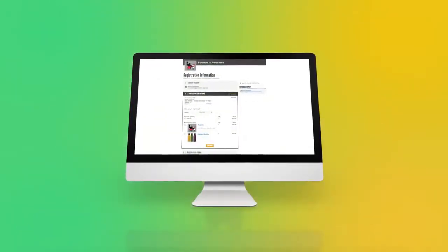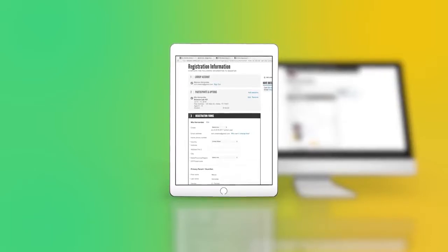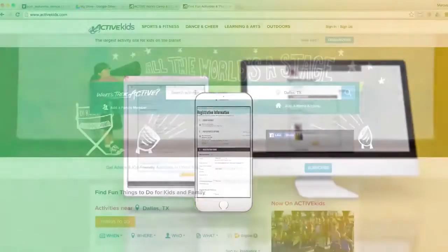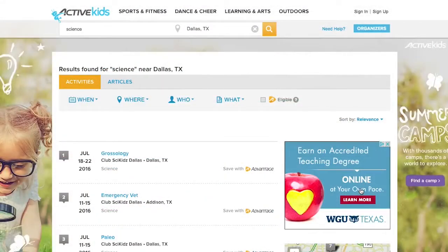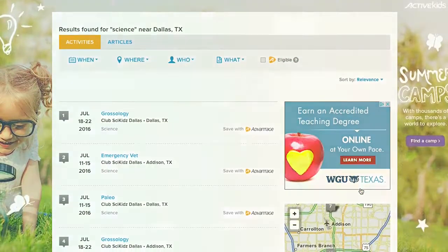Registration is quick and easy for parents too. They can sign up their kids from any computer or tablet, even their phone. And all of my sessions are automatically searchable through ActiveKids.com, Active's global marketplace for every kid activity imaginable.